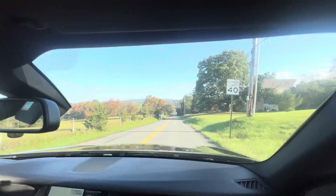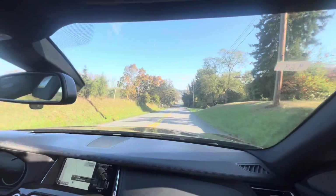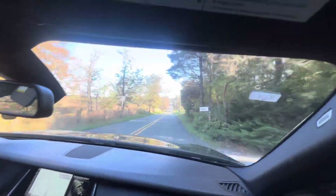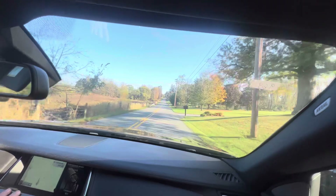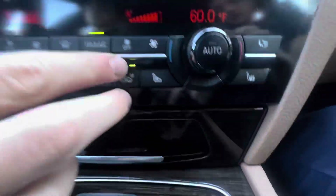Most of you guys just care about how it drives, though you care about all that stuff too. The radio works, the AC works — it's freezing though, so we're warming it up. It immediately gets cold. It has ventilated and heated seats.